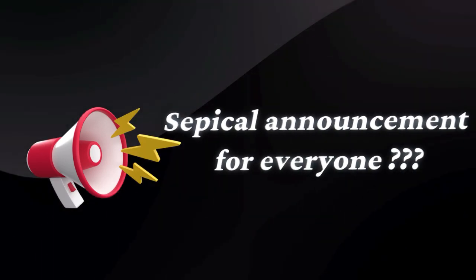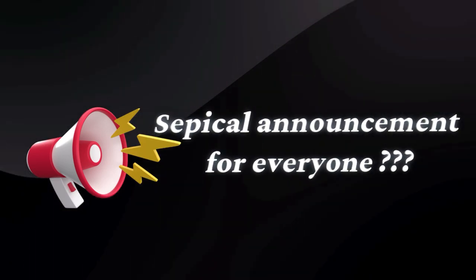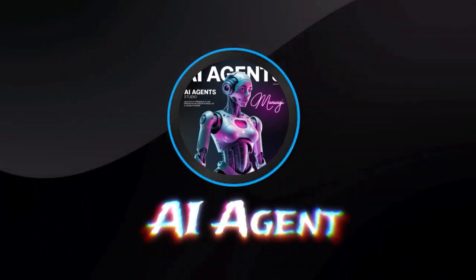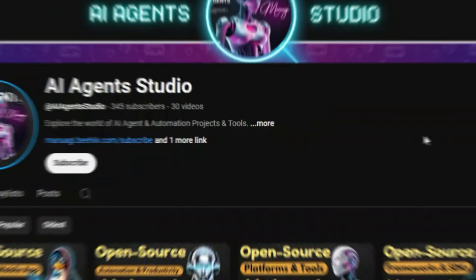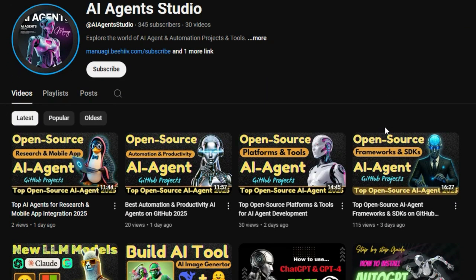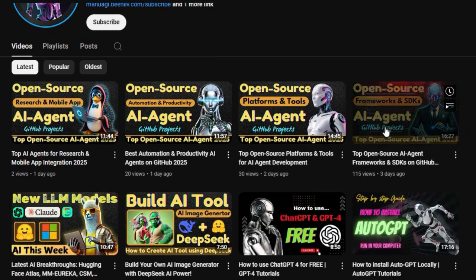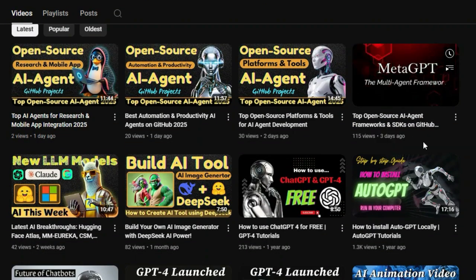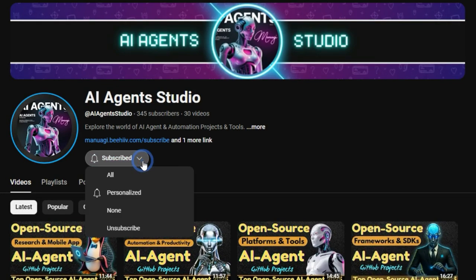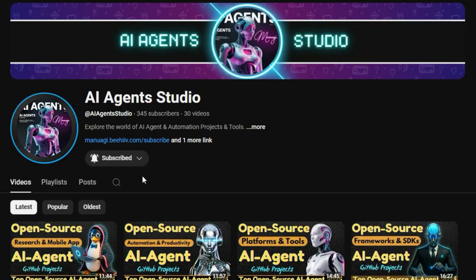Before we jump into today's project updates, here's a quick announcement: we've launched a brand new YouTube channel called AI Agent Studio, dedicated entirely to AI agent projects, tutorials, and tools. If you're interested in staying up to date with the latest AI agent open-source projects, learning how to build your own agents, or exploring cutting-edge agent frameworks, make sure to check it out. Subscribe now to get weekly videos, in-depth guides, and real-time project breakdowns. The link is right there in the description.